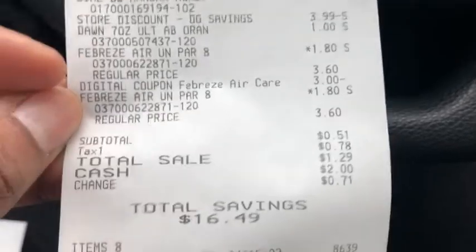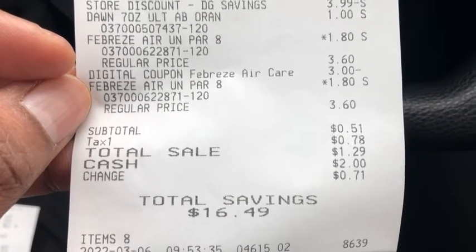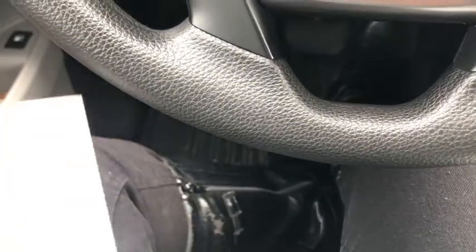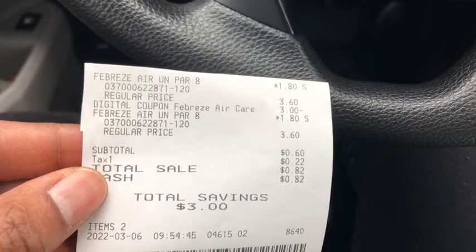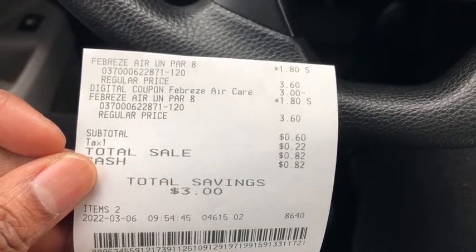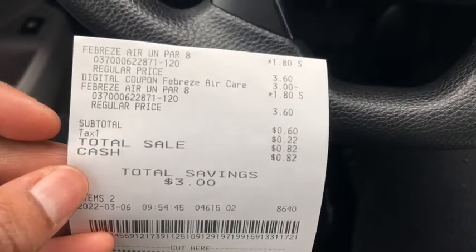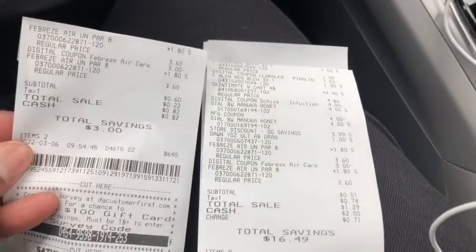I ended up paying $1.29 after taxes and saved $16.49. For the second receipt, I used a different card — just picked up the two extra Febreze, used the three-dollar digital, and paid 60 cents plus tax, so it was 82 cents, saving three dollars. So there are the two receipts for today.